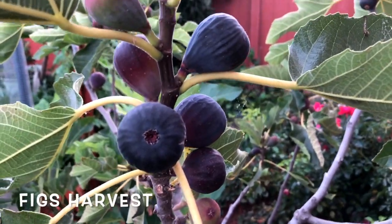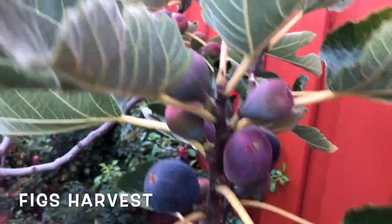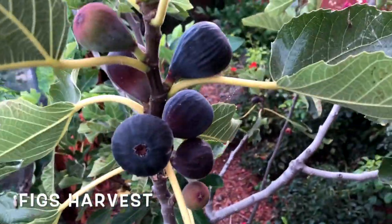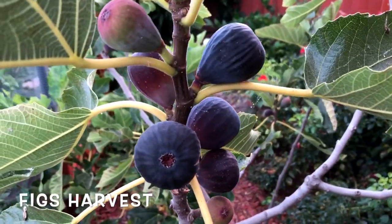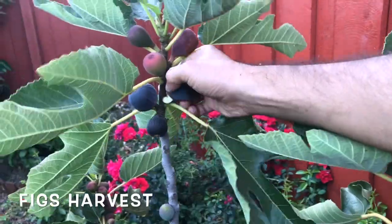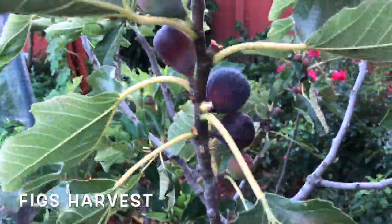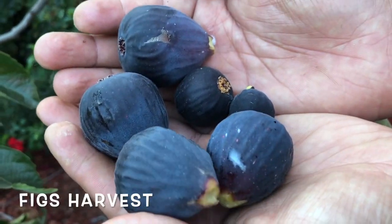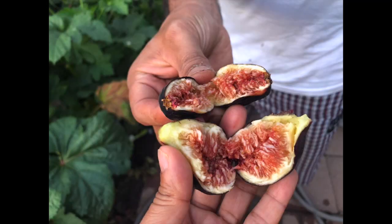These are a few figs that we harvested this month. The ripened ones look black in color, and when you touch them they have a very soft texture — that means the fruits are ripened and ready to be harvested. We are harvesting the figs that are ready, and when you cut them, this is how they look inside.